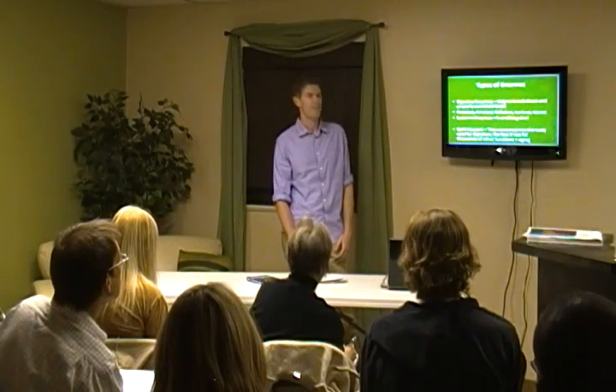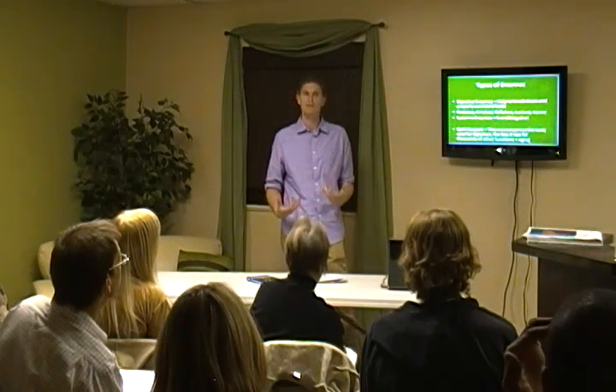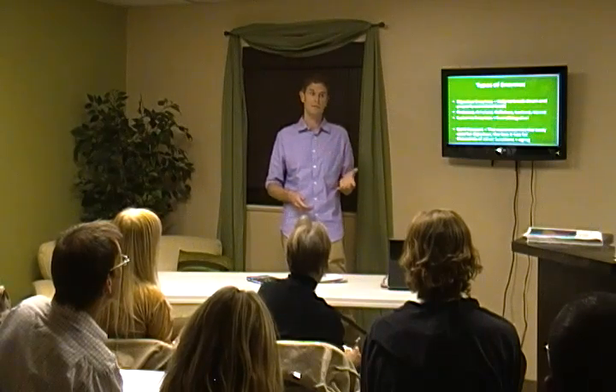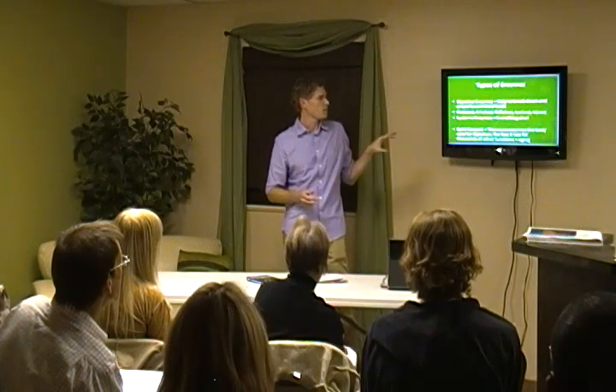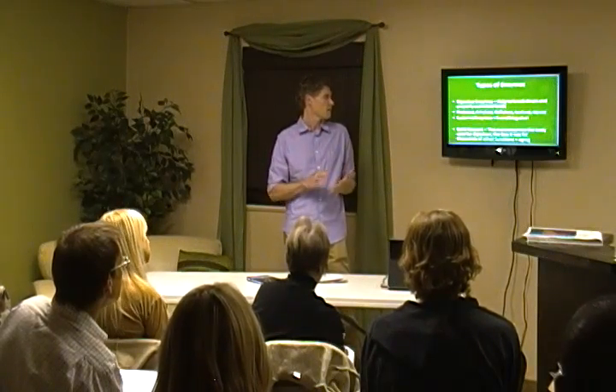A good way to look at it is like a bank account. Your body produces enzymes, but everything you put in your body has to be broken down by them. If you eat lots of raw living foods — it doesn't have to be 100%, I tell people shoot for at least 50/50, ideally 80/20 — the more raw living foods you eat, the less impact on the body. Eventually that bank account will run out, and that's when disease, weight problems, and diabetes manifest.